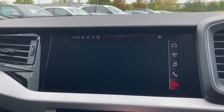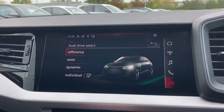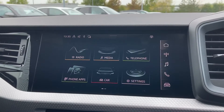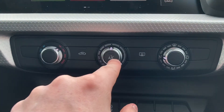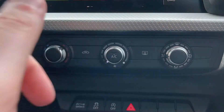We also have the Audi drive select system, letting you choose between efficient, auto, dynamic and individual driving styles. Down below we do have the controls for this car's climate controls. The dials make it easy to change the temperature as well as the fan intensity, while the centre button turns the air conditioning on or off.